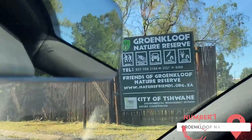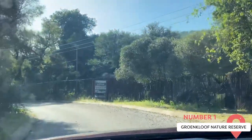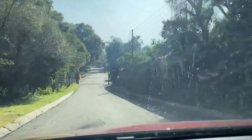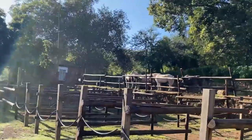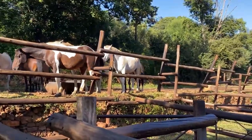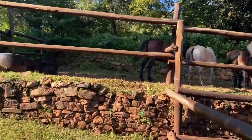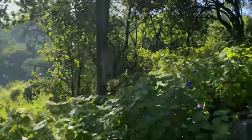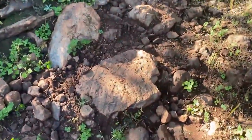Grönkloof Nature Reserve. Just on the outskirts of Pretoria, Grönkloof Nature Reserve stands as a pristine haven for nature enthusiasts and adventure seekers. This remarkable reserve offers an escape from the urban bustle into a realm of untouched beauty and tranquility. With its sprawling landscapes, rugged trails, and abundant wildlife, Grönkloof Nature Reserve presents an irresistible invitation to explore the wonders of the South African wilderness.